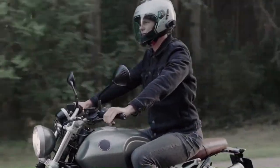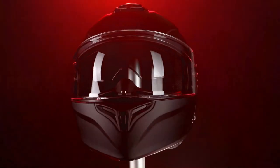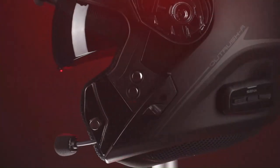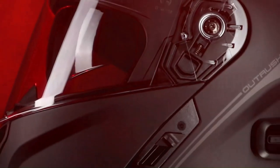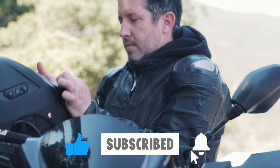We've finished selecting the top smart motorcycle helmets. Please give this video a thumbs up if you thought it was helpful. Which option are you choosing? Feel free to share your thoughts in the comments below. If you found this video helpful, please like it and subscribe to our channel so you don't miss any future content.